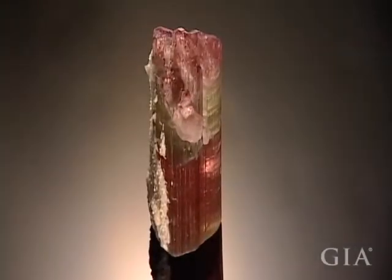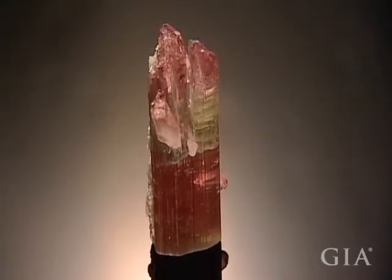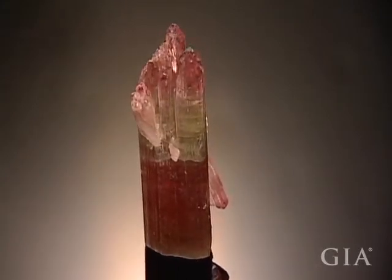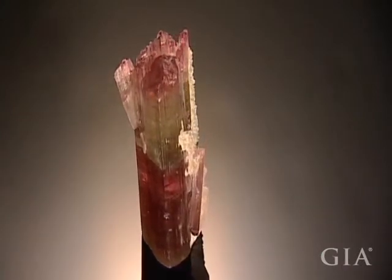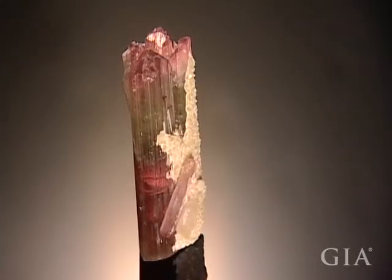Here's a fascinating tourmaline crystal with an interesting growth history. As it grew, changes in trace element composition caused a transition from pinkish red to green and back to pink again. At one point, a second tourmaline crystal grew to the center of the larger one at almost right angles, producing a narrow gap in its upper portion.